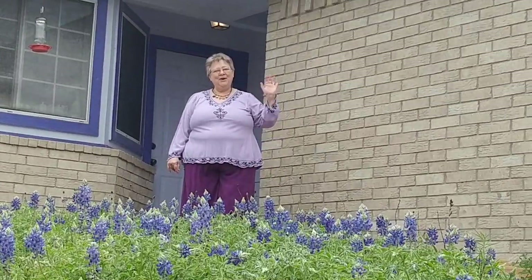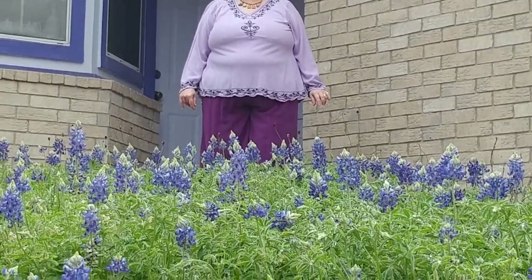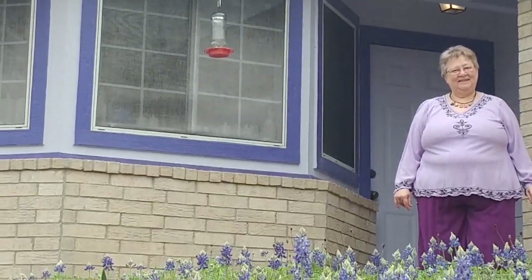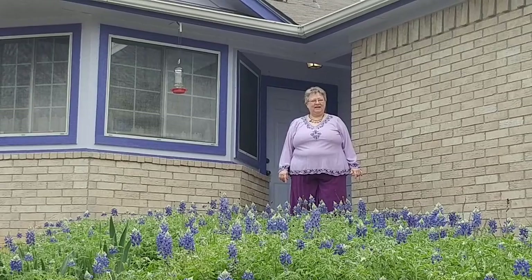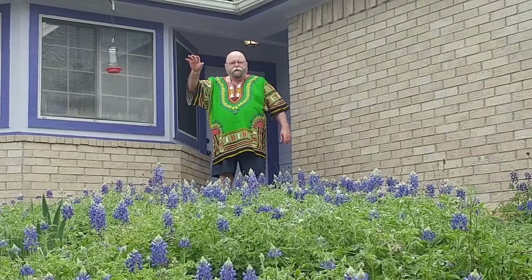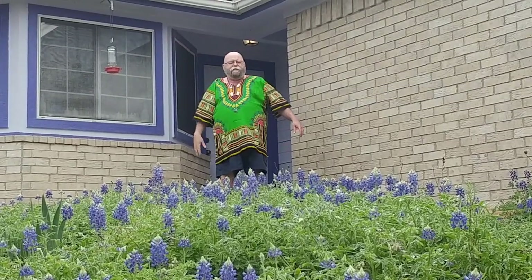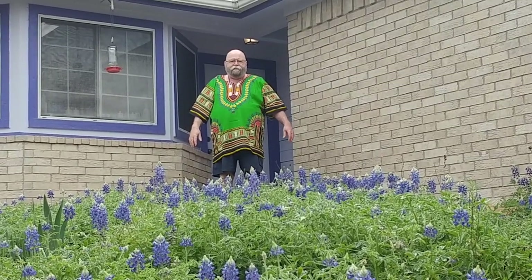Hi Margo, hi Isaac. Our beautiful blue bonnets and our blue bonnet colored house — there's a shoe in here! This is our blue bonnets and our house that's painted like blue bonnets. It looks really pretty this year. I wish you could see it. I'm gonna zoom in on the blue bonnets and then come up to you.